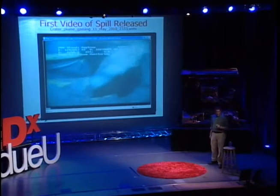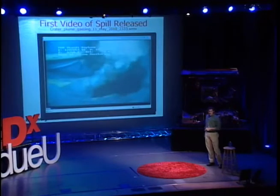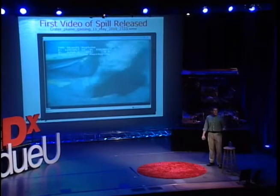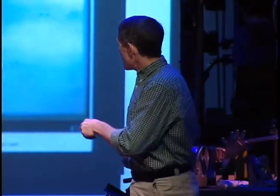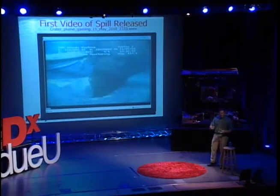I'd like you to notice two things. The first is what a bad image this is — poor production quality — and you'll see in a second why that's important. And the second is, if you watch this video, you see clouds of oil billowing out.